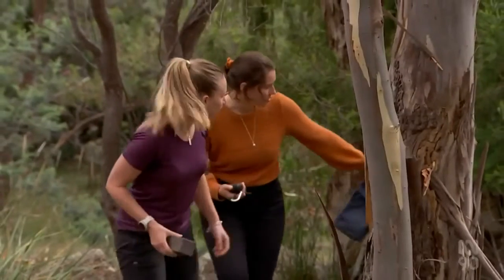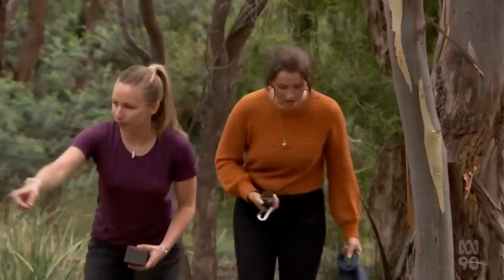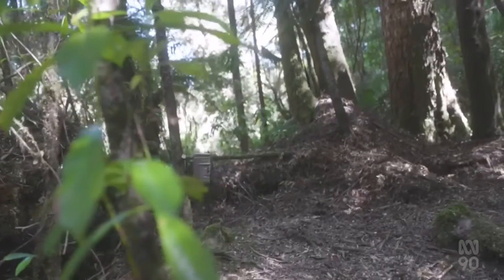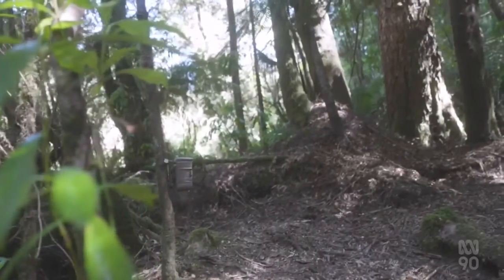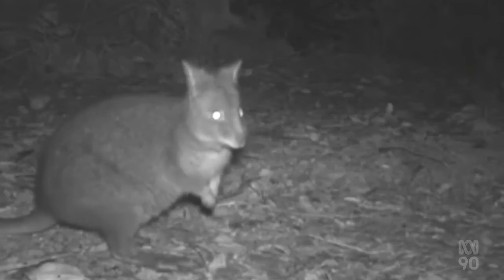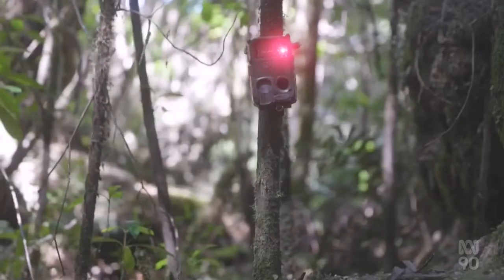We can't bait for cats and we can't shoot cats. What we can do is use this camera network to not just monitor feral cats but their prey species as well. Capturing the beauty of native wildlife and protecting them for future generations.